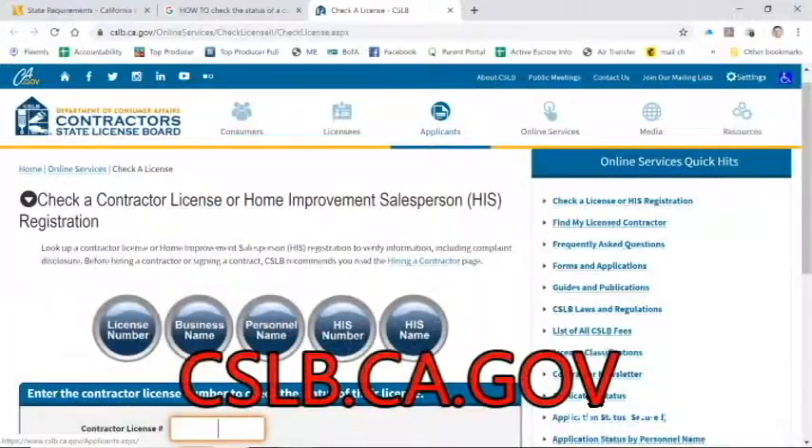Well, number one, you definitely want to check their contractor's license on the State Licensing Board website — CSLB.com, or .gov. You can search by their license number. You can see if they're active, if they have any legal things against their license, or if they have issues that are still open. That's the first thing you always want to check on a contractor — make sure they don't have any pending litigation and that they're licensed. Of course, if they're not licensed and you have an issue, you have no recourse.